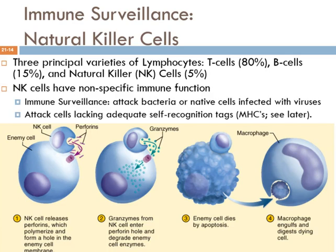Every cell in your body presents surface tags that identify it as part of you. These are called major histocompatibility complex proteins, or MHCs — we'll discuss them more later. We produce these constantly and display them on all cells throughout the body. Natural killer cells' job is to roam around the body and check every cell they encounter, verifying that each cell is presenting the appropriate self-recognition tag.